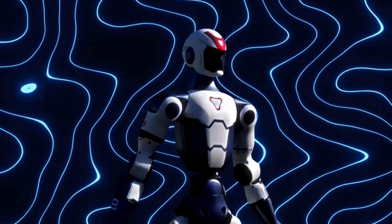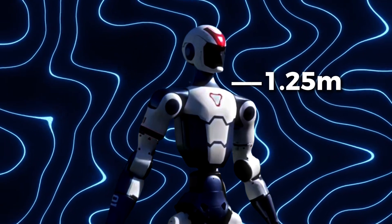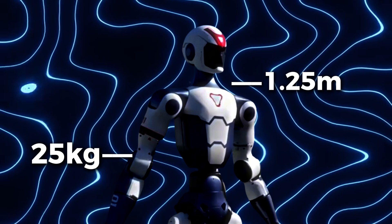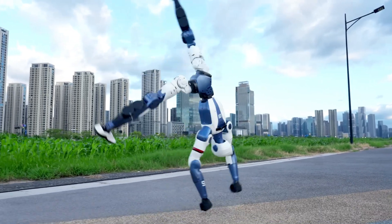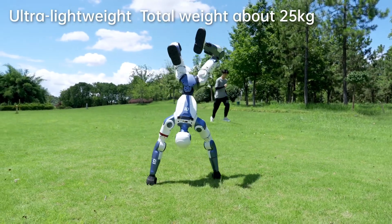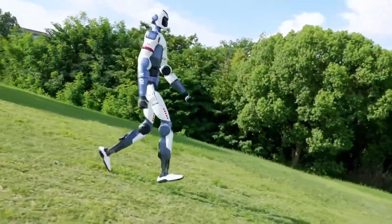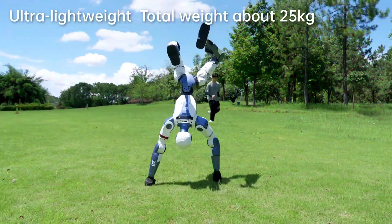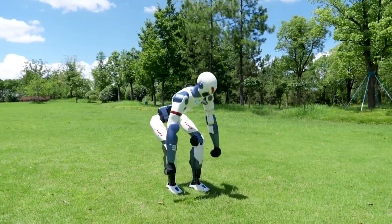The R1 stands at 1.25 meters tall — that's just over four feet. It weighs 25 kilograms, around 55 pounds. But it moves like no bot in its price range should. Built by Unitree Robotics, the same company behind those viral robot dogs, this is their first real leap into the humanoid race, and it doesn't walk in quietly — it backflips through the front door.